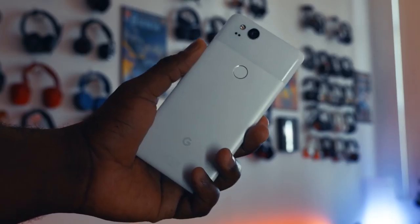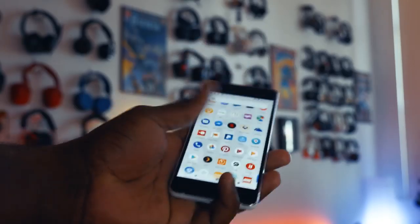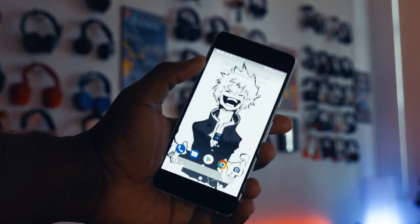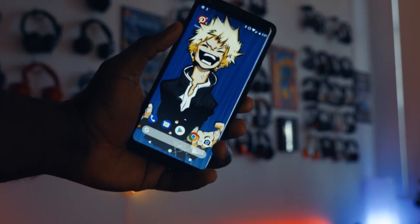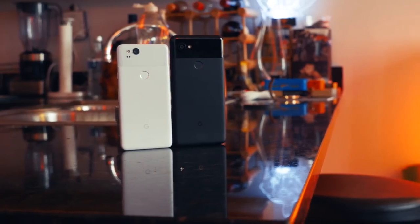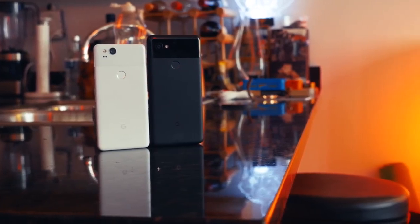As a phone, it's solid too. You've got really solid battery life on both devices. You've also got the latest version of Android running on there, so you've got that benefit. The squeeze feature — forget about that. Just focus on the camera. For me, that's my best camera phone of 2017.